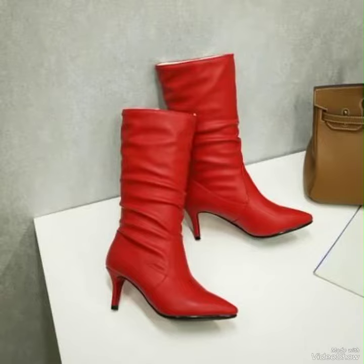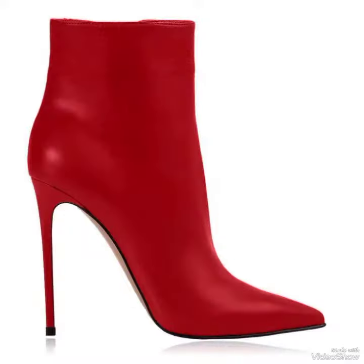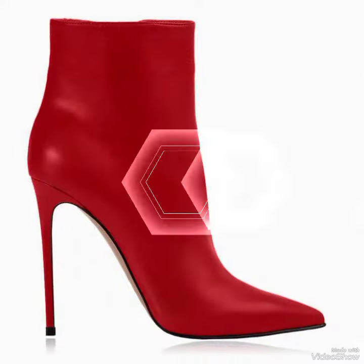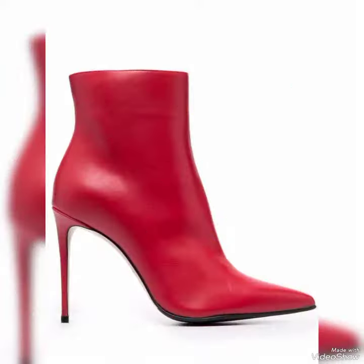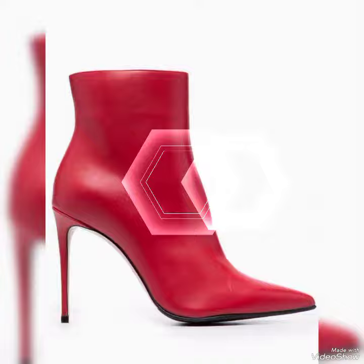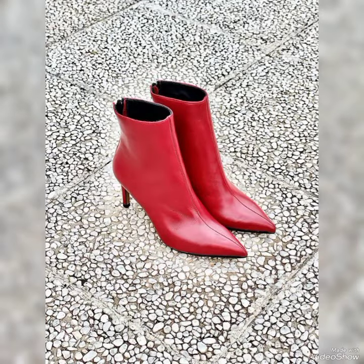Hello viewers, how are you friends? I hope you all will be fine and enjoying the best condition of your health. Welcome back to my YouTube channel Fashion Mode. Today I am here with a new video — I'm gonna show you the most amazing, stylish and beautiful designs of red leather high heel ankle boots. All these designs of these pointy toe high heels are so amazing, beautiful and gorgeous.